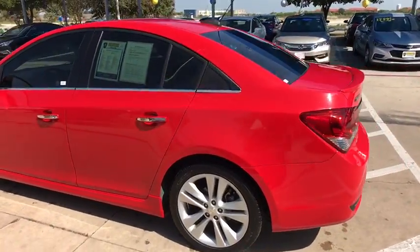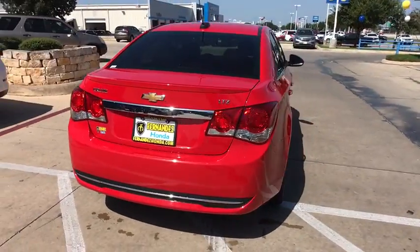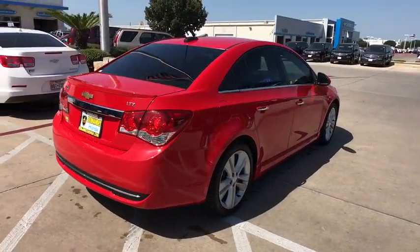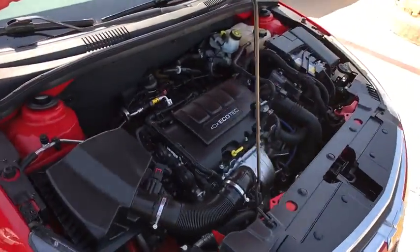Traction control, keyless entry, dual airbags, power steering, alloy wheels, four-wheel disc brakes, power windows, security system, rear window defroster, compass, CD player, electronic stability control.